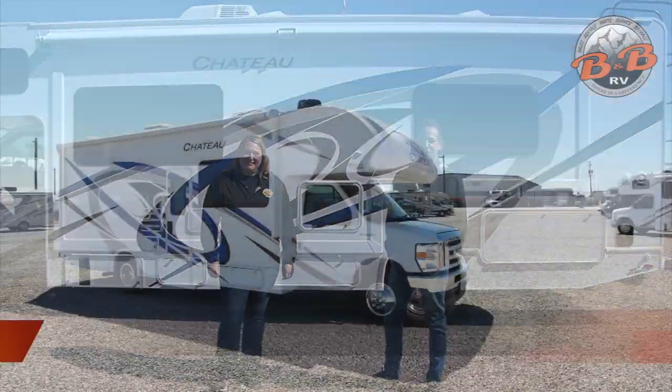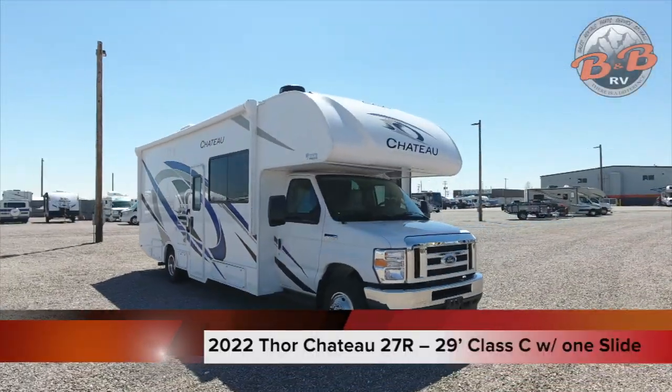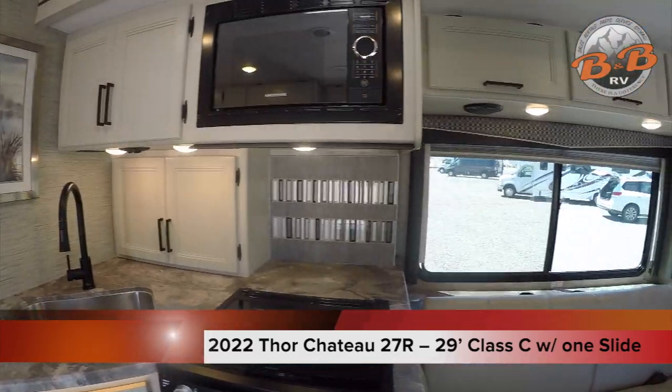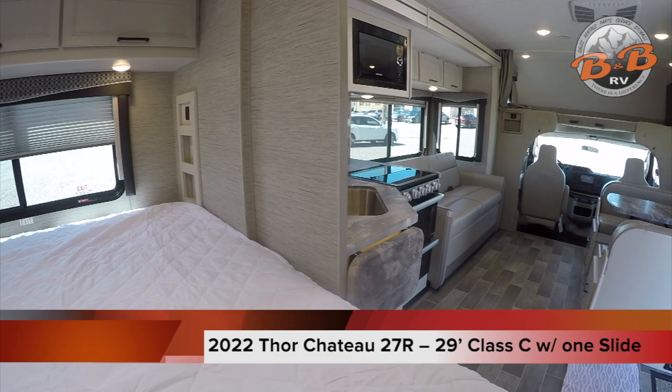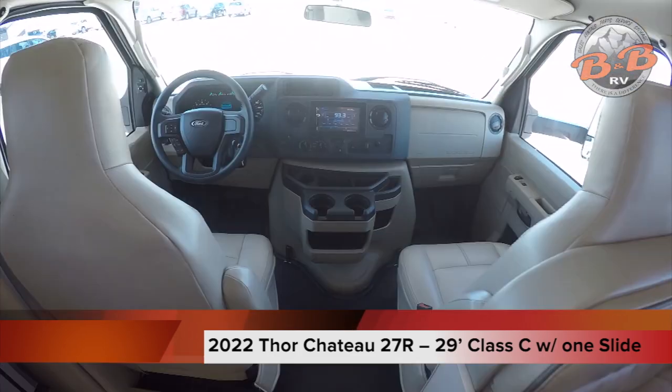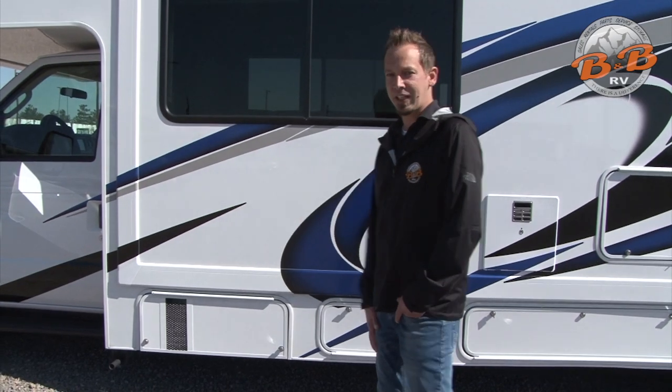Welcome to B&B RV. Today we'll be showing you our 2022 Thor Chateau 27R, our 29-foot Class C with one slide. We're going to start by showing you the outside of the coach here, and then we'll jump onto the inside.